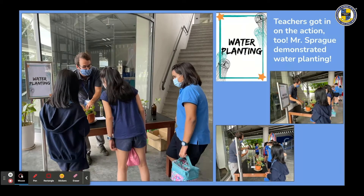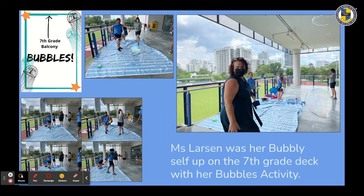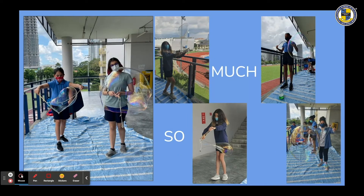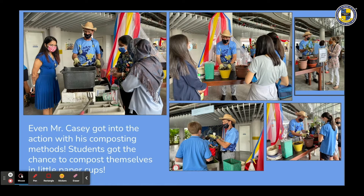Teachers got in on the action too. Mr. Sprague demonstrated water planting. Although much of Earth Week's participation was centred around fun activities, the purpose was to learn something new. Miss Larson was her bubbly self up on the seventh grade deck with her bubbles activity. Mr. Casey got into the action with his composting methods, and students got the chance to compost themselves in little paper cups. You can still watch his agency composting video to try this at home if you missed his station.